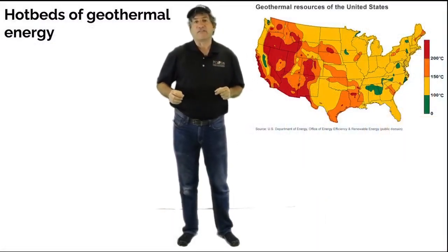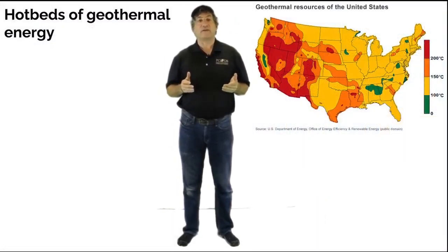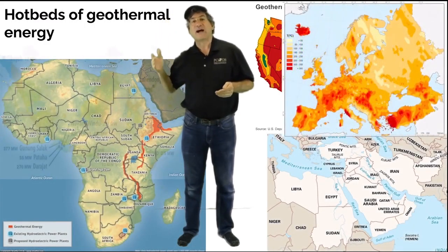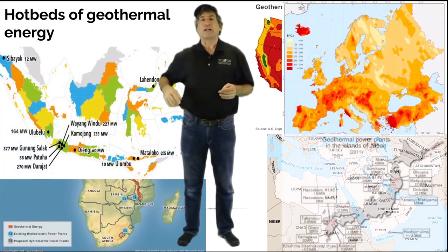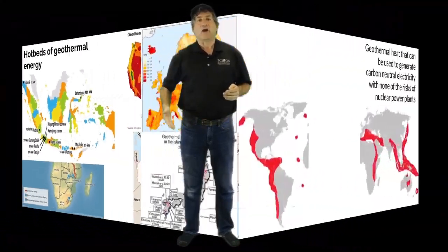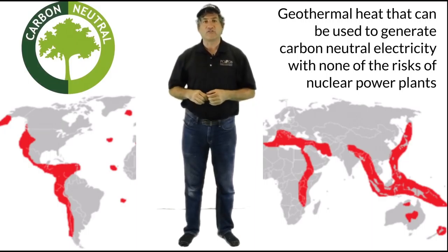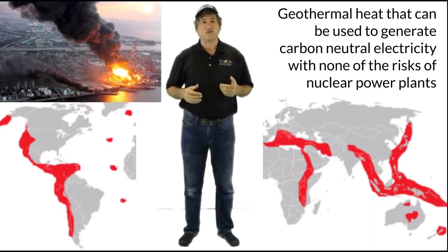That is where I learned that the entire west coast of the U.S. — to say nothing of the Rift Valley up and down through Africa southward and the Middle East and Italy northward, and the entire archipelago of Indonesia and Malaysia on up through Japan, to say nothing of Hawaii — are hotbeds of geothermal heat that can be used to generate carbon neutral electricity with none of the risks of nuclear power plants like Fukushima. Everywhere where the plates that make up continents meet, they create what is called the Ring of Fire, and it spans the globe. You can see it active wherever you find volcanoes, but everywhere else it manifests as hot springs that can be harnessed for clean steam to drive turbines.